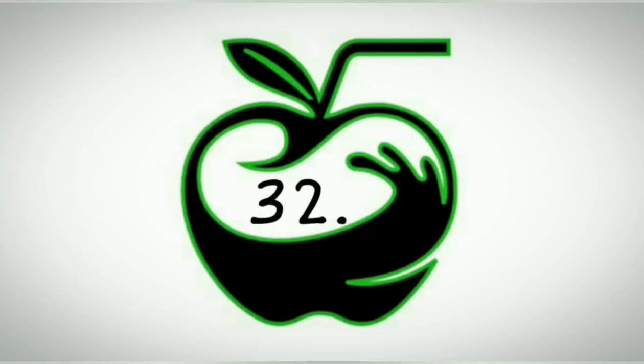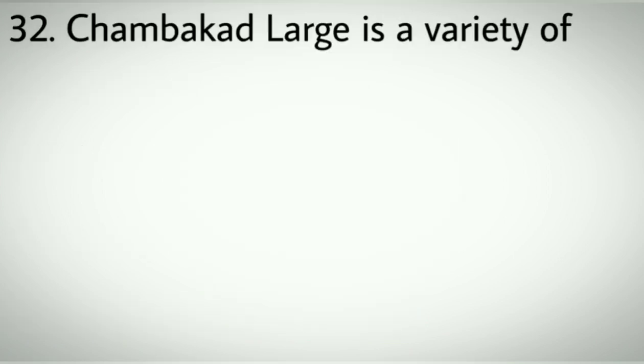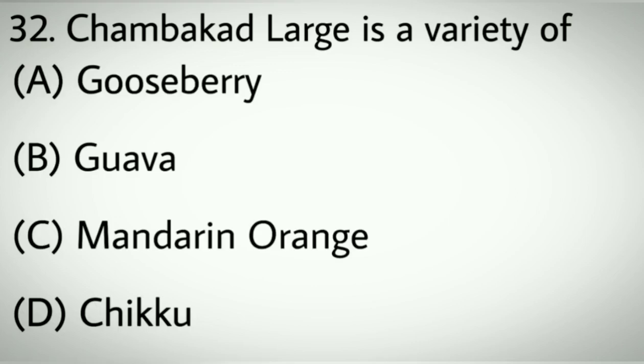Question number thirty-two: Chambagad Large is a variety of which crop? Options A: Gooseberry. B: Goa. C: Mandarin orange. D: Chikku. Correct answer: A, Gooseberry.